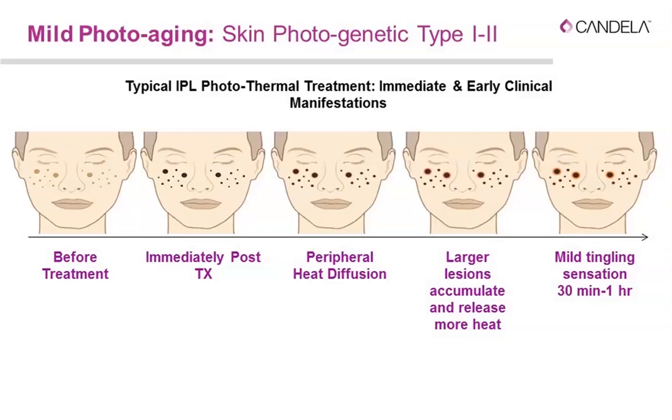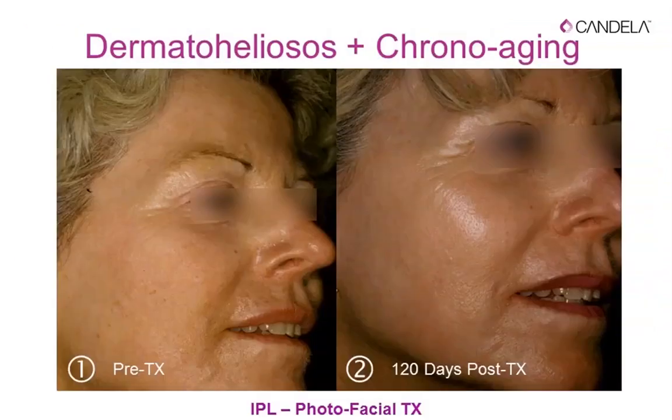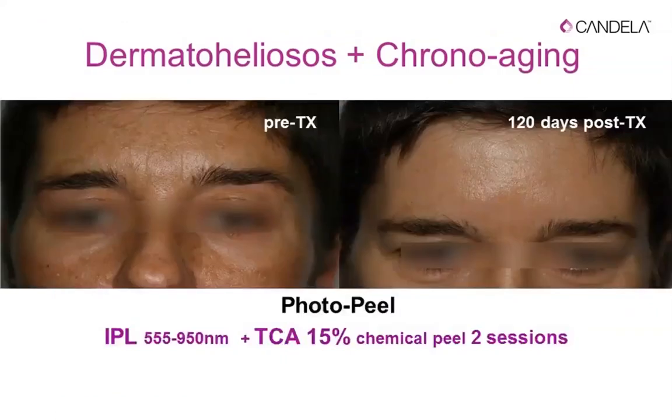Patients experience mild tingling for 30 minutes to one hour as the epidermal barrier is temporarily disturbed — a normal post-treatment event. A nice series of images from Peter Biering demonstrates the oxidation of melanin on the surface following IPL. This is dermatoheliosis and chrono-aging — IPL photo facial treatments produce excellent results.